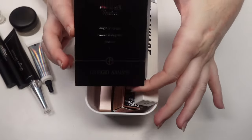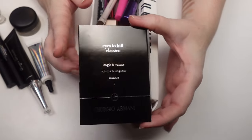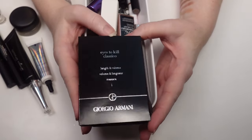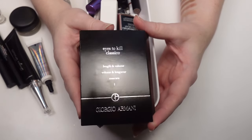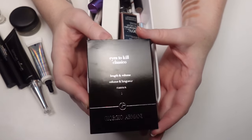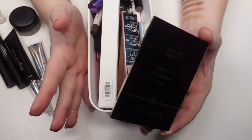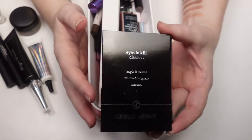This is a sample of the Armani Eyes to Kill — my favorite mascara of all time. I've been through several of these and I absolutely love what it does for my lashes. I wish it was waterproof — I've tried the waterproof version and I don't like it. I don't have one right now because I have other ones I've been trying out and testing, but the original Eyes to Kill is the absolute best.